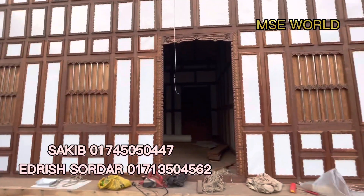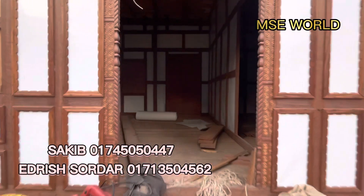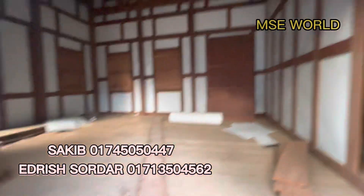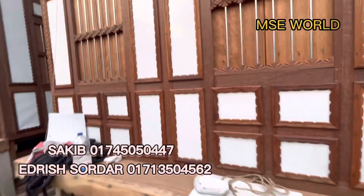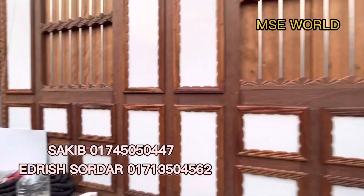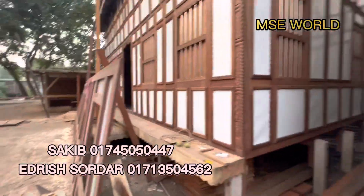Thank you so much for joining us. We've seen this new house with the original 3rd. This looks like a 3rd, this is the 4th. So in the first place, we've seen a lot of 3 towns, and we've seen a lot of 3 towns here in our area.